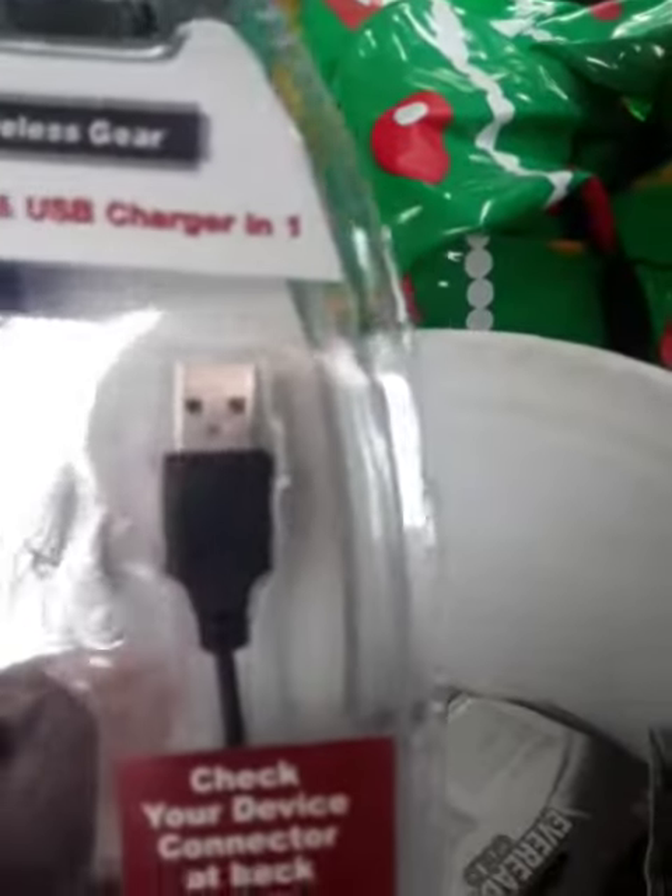I got a car charger — might hook that up with my solar panel or something to see if I can use it for my cell phone.